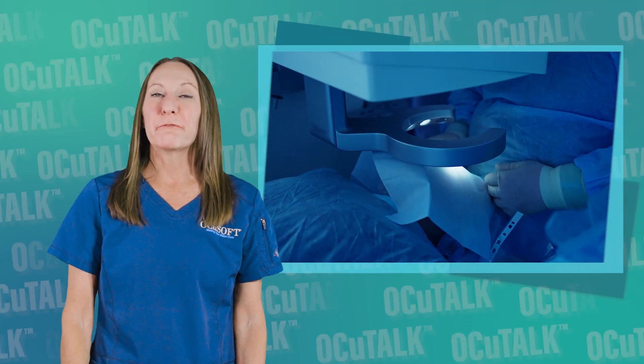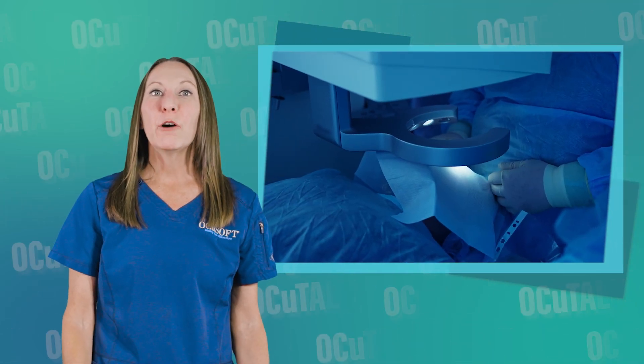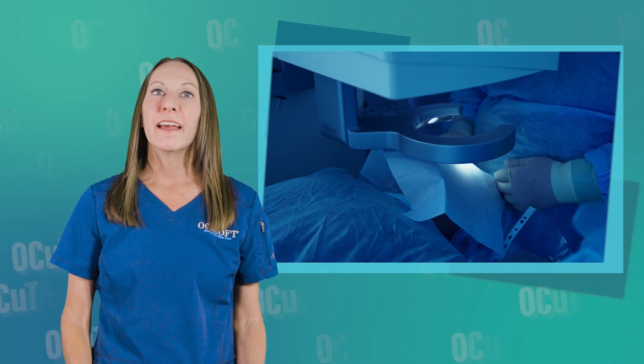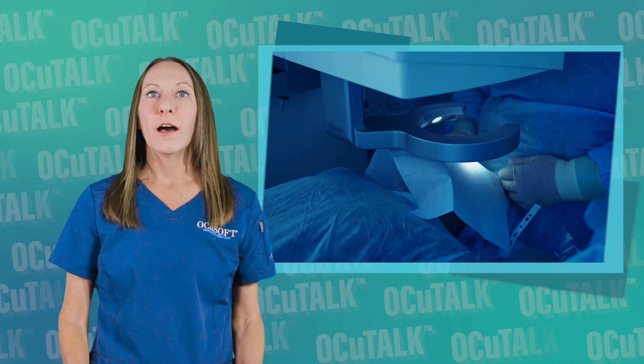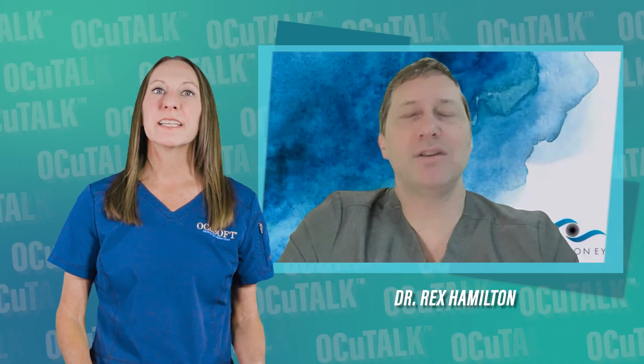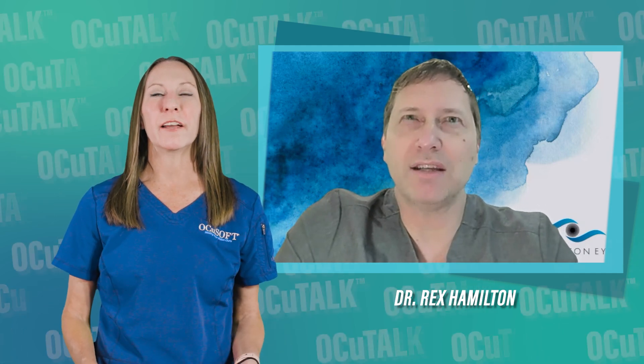When we are talking about refractive lens exchange, how important is the option for same-day bilateral procedures? In this episode of OccuTalk, ophthalmologist Rex Hamilton talks to us about the benefits, side effects, and the actual surgical process of same-day bilateral RLE.